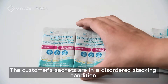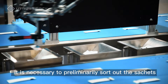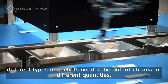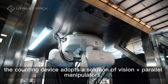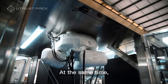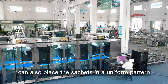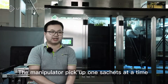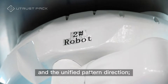The customer's sachets are in a disordered stacking condition when they are sent to the packaging workshop, so it is necessary to preliminarily sort out and separate the sachets one by one. According to the customer's needs that different types of sachets need to be put into boxes in different quantities, the counting device adopts a solution of vision plus parallel manipulators, compatible with any counting number. At the same time, the direction of the pattern on the package can be visually recognized, and the manipulator can also place the sachets in a uniform pattern direction while sorting and counting. The manipulator picks up one sachet at a time and places it in the discharge tooling according to the set quantity and unified pattern direction.